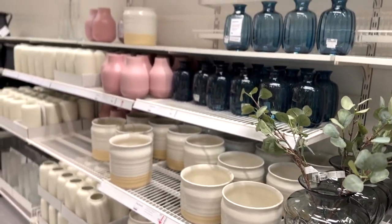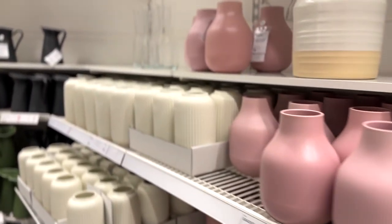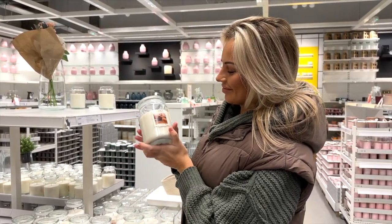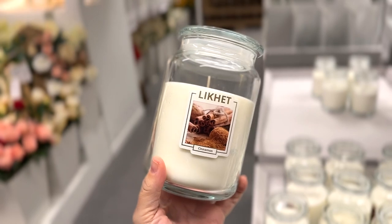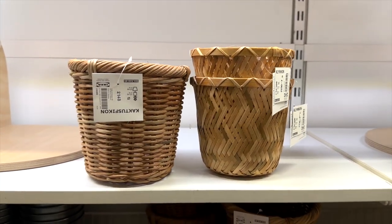Going downstairs into candle and plant heaven. They had a couple of new candle scents which were really lovely, so I had to purchase those. Loads of vases down there, plant pots, and then of course the real plant section — they didn't have loads actually, usually they have much more, but they definitely had some cute stuff.